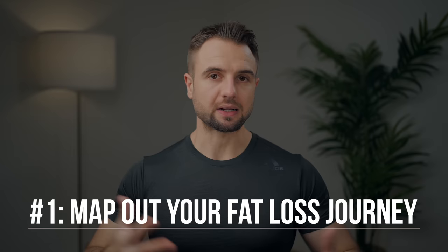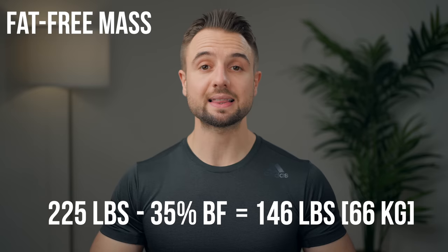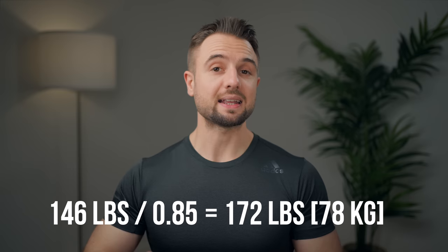Let's say you're starting at 225 pounds or about 102 kg at 35% body fat, and you're five foot ten (178 centimeters tall), and your goal is to eventually get to 15% body fat. The first thing we need to do is estimate your target body weight at 15%. We need to figure out your fat-free mass: we take 225 minus 35%, which brings us to 146 pounds or 66 kg. Then we take that fat-free mass divided by 0.85, and that brings us to 172 pounds or 78 kg — your estimated body weight at 15% body fat.